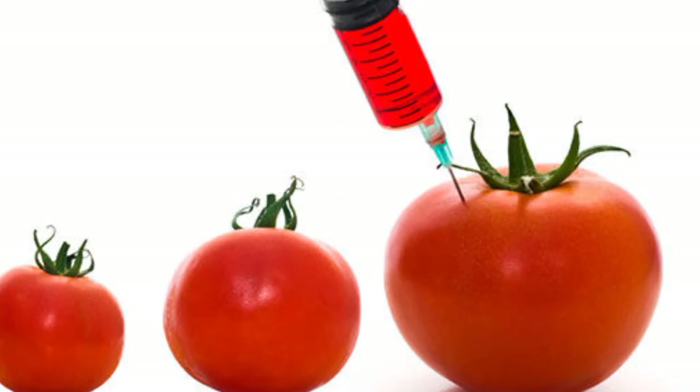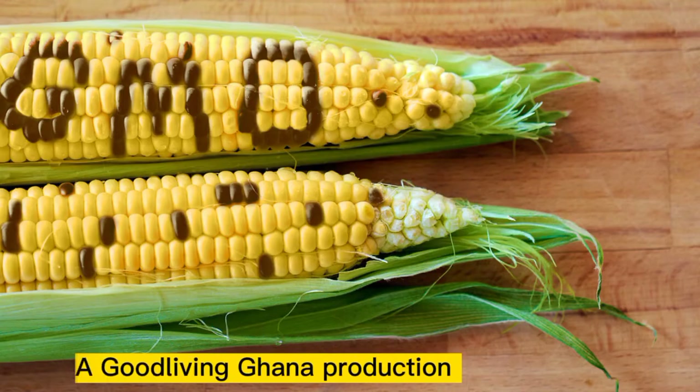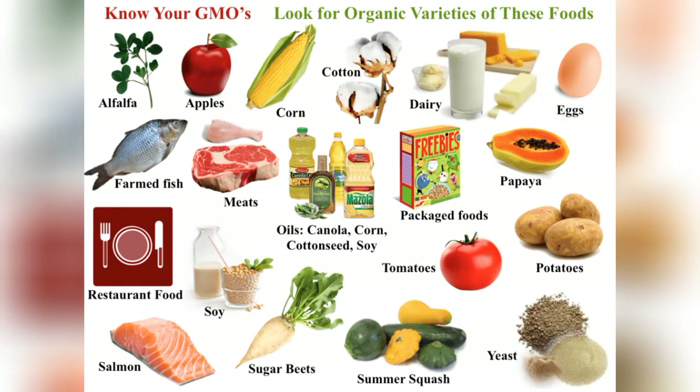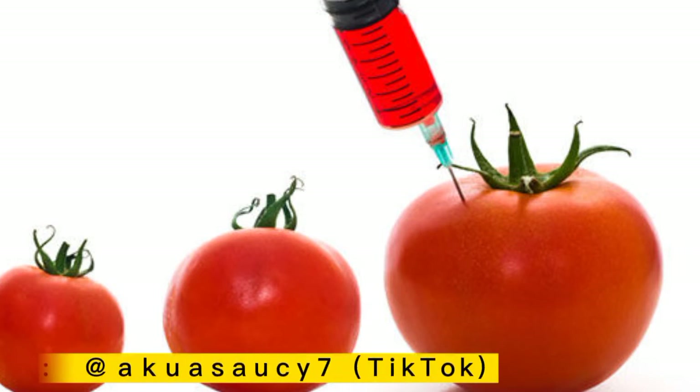Genetically modified foods, also known as GMO foods, have been shown to cause harm to humans, animals and their environment. And despite growing opposition, more and more foods continue to be genetically altered. My name is Naneke Yasiedwa and this is Good Living Ghana.